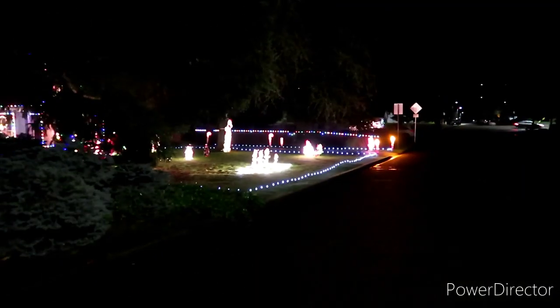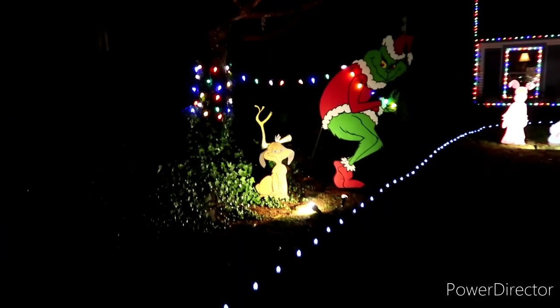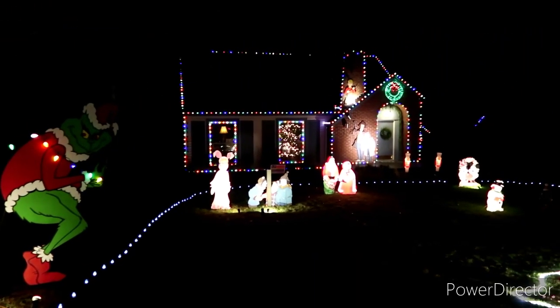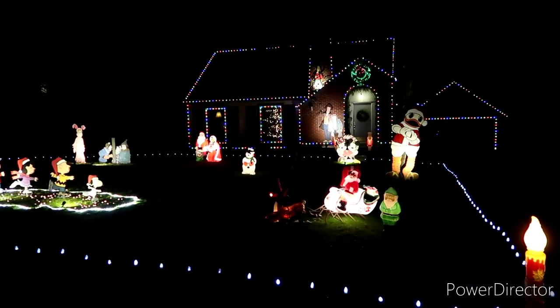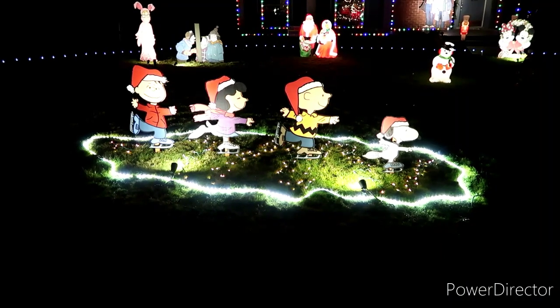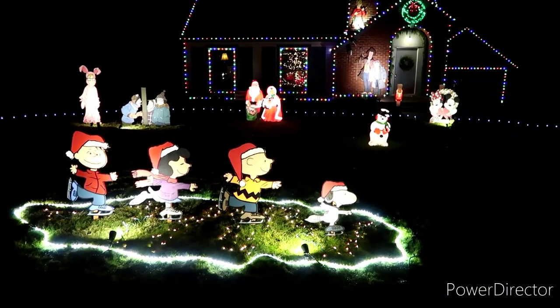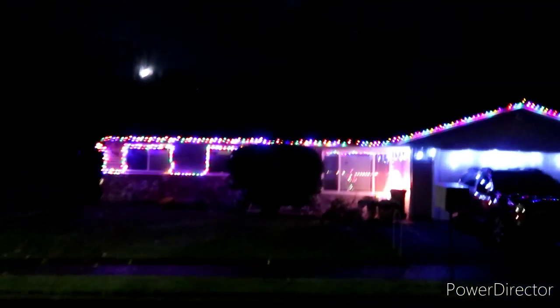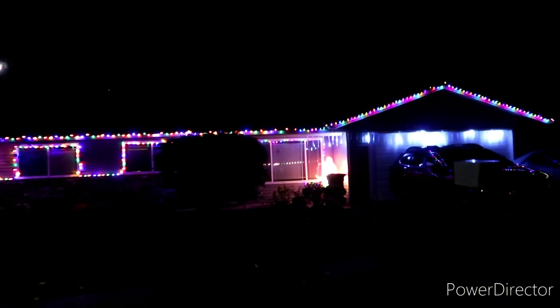And as promised, we stopped by here and vlogged this the other day, but look at how cool it looks all lit up with the Grinch. He was right — it does look a lot cooler at night. Look how cool the little skating rink looks. These guys look cool too — I like those icicles.